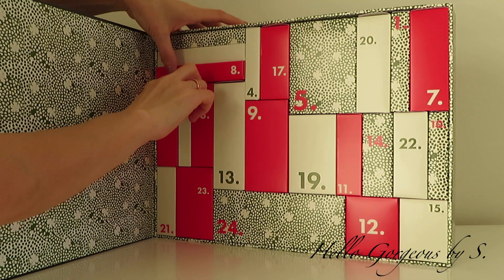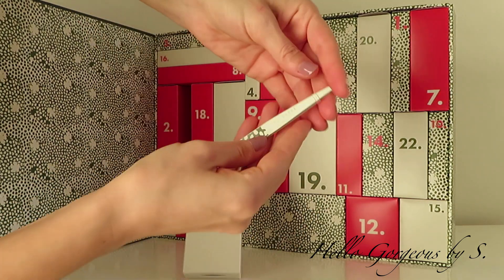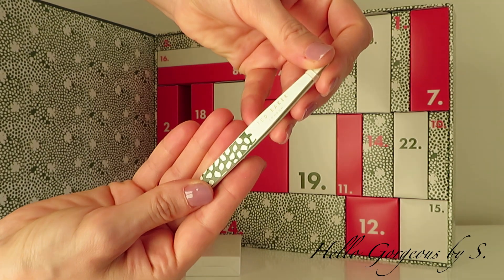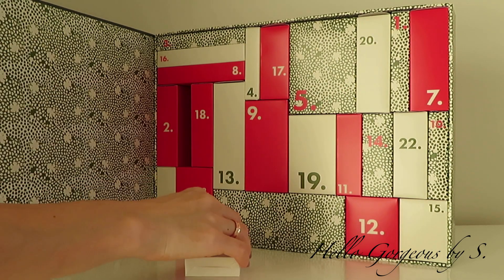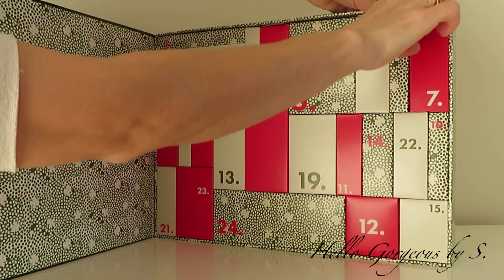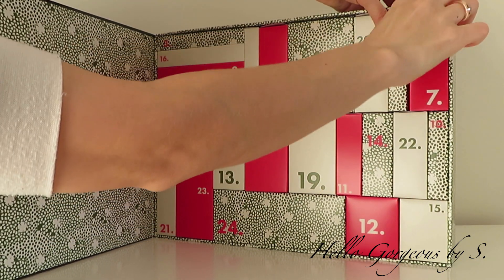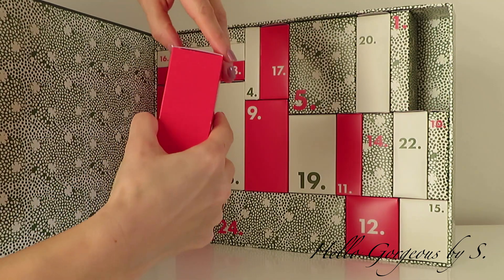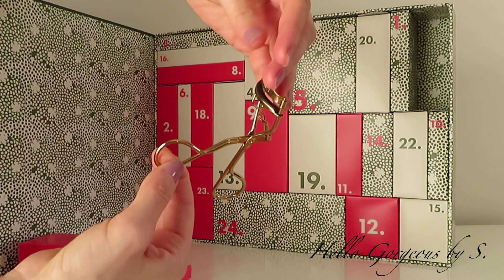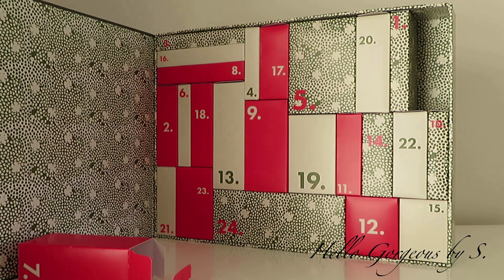Let's see what we find in box number six. And here we get tweezers with the same pattern. Well, a new pair of tweezers is good for me. The treat for day number seven is an eyelash curler, and this is a useful product.